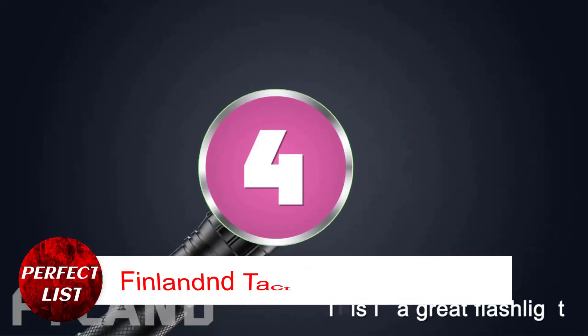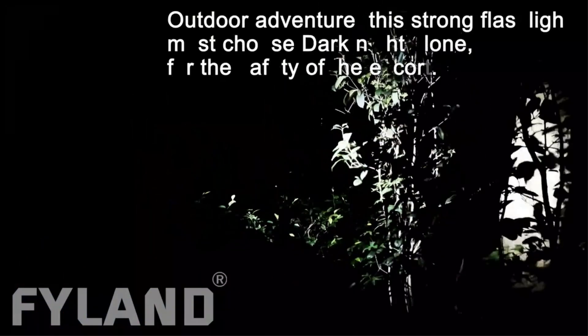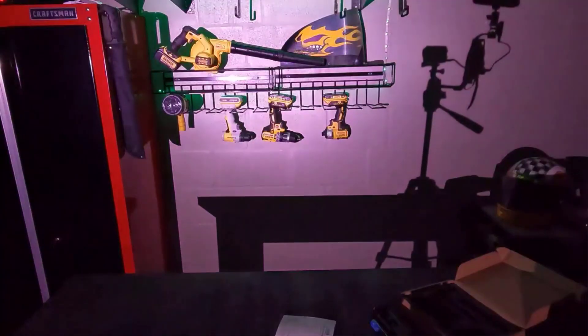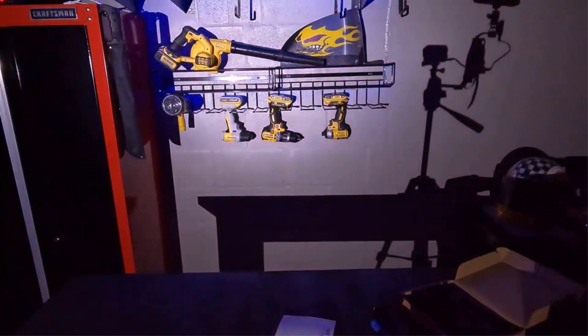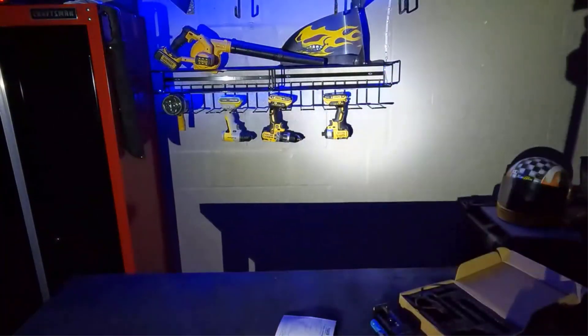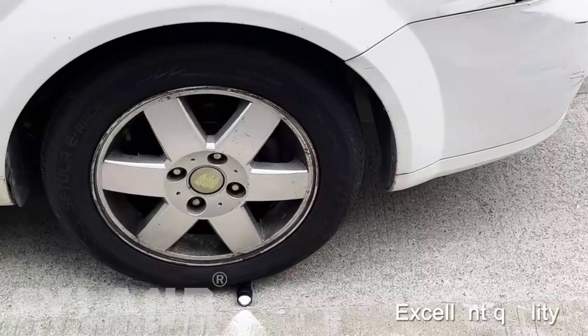Number 4: Finland Tactical Flashlight. I saved money with this Finland Tactical Flashlight. It includes two 18,650 rechargeable batteries and mounts, and best of all, the batteries are already charged and ready to use. The M-Lok mount is light and saves rail space. 6061-T aluminum gives this light a solid feel, and for rugged use, it has rainwater resistance.